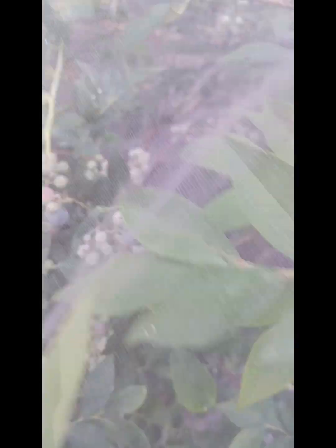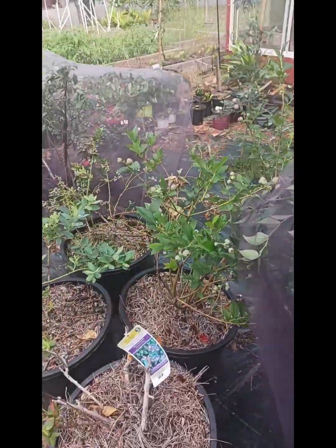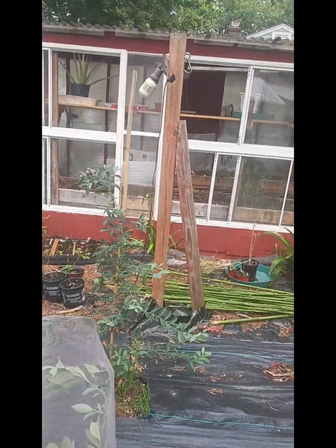And this is our blueberries — we covered them with a little netting, as you can see. Some of them are starting to turn. Some more over here are starting to turn. One right there is still green.